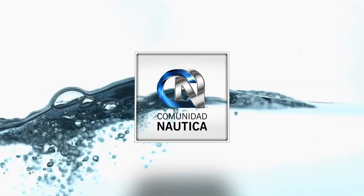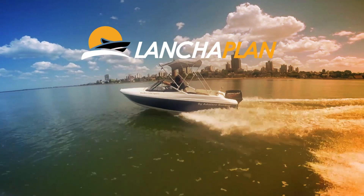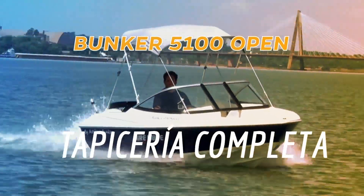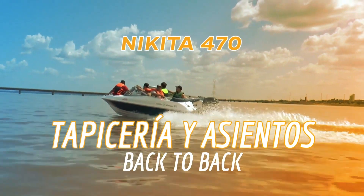ComunidadNautica.com: sumate, sé parte de este mundo. ¿Qué es Lanchaplan? Es el plan que Náutica Aire Libre ofrece, 100% financiado en 50 cuotas y sin interés, para la compra de tu motor o tu lancha. Lanchaplan te ofrece dos lanchas con quilla.